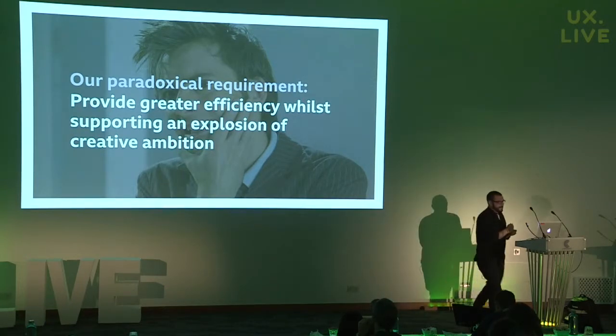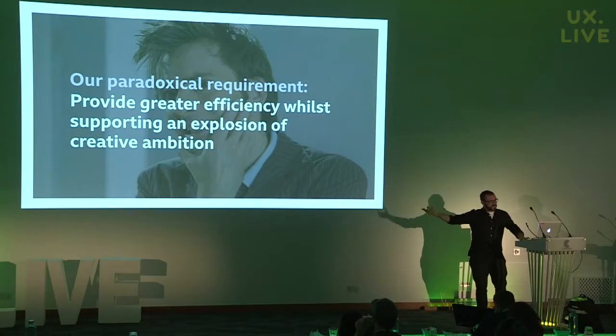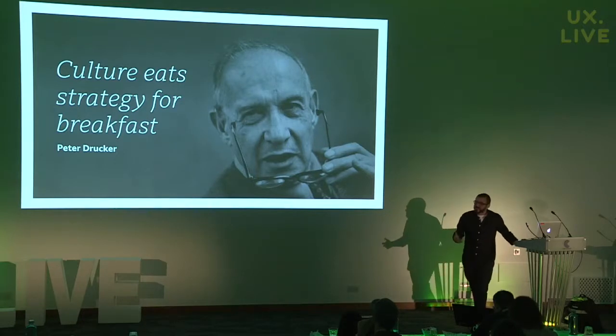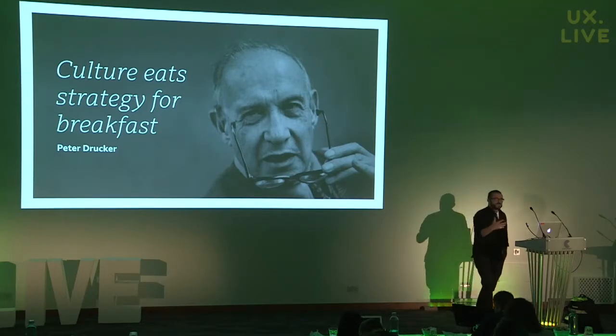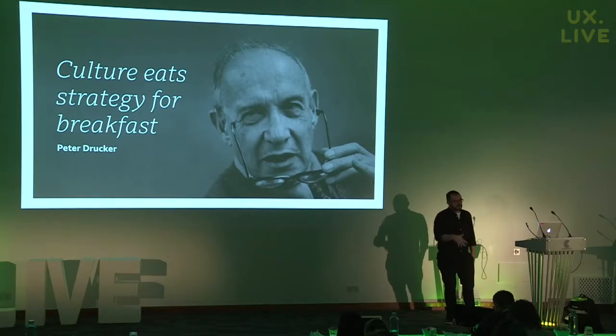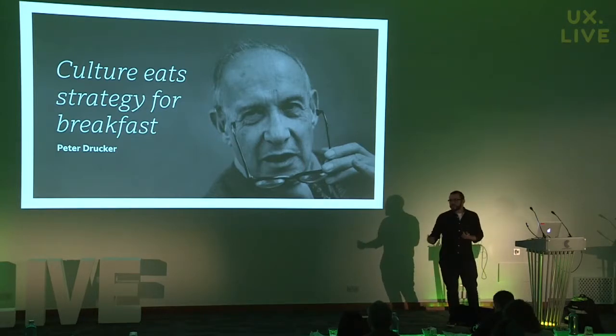To do that you need good strategy, but as a famous business commentator once said, culture eats strategy for breakfast — and that's really true. Culture, the way that we work, the rhythms that we get into to deliver things — it's difficult to break those habits because they get ingrained. It's very difficult for any organization, large or small, to down tools, step back, look at the way it works, rethink it, and start again. For an organization as large as the BBC, that's a luxury we just don't have, so we make incremental steps towards change.